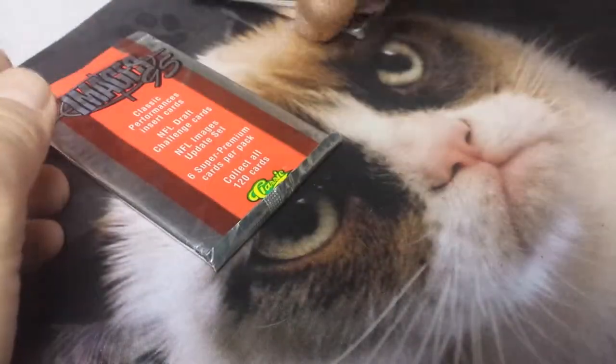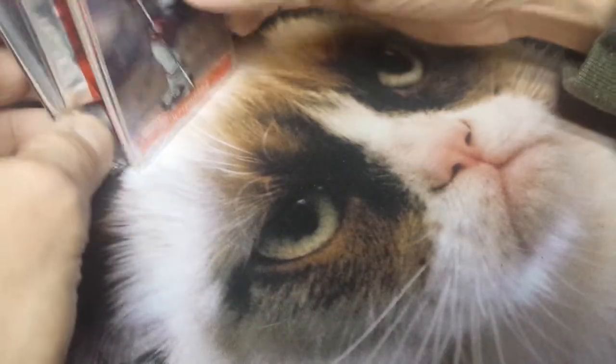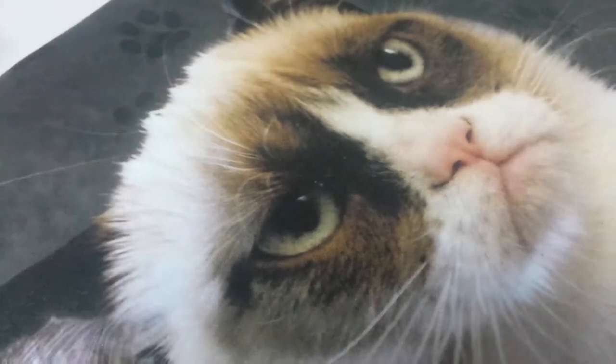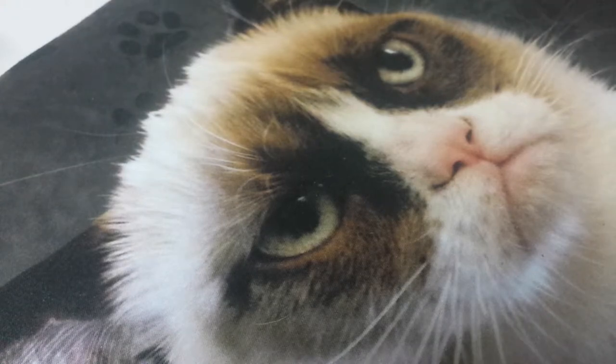Well, whatever — so if you ever wondered what was in these packs, that's what's in them. All right, thank you for watching.